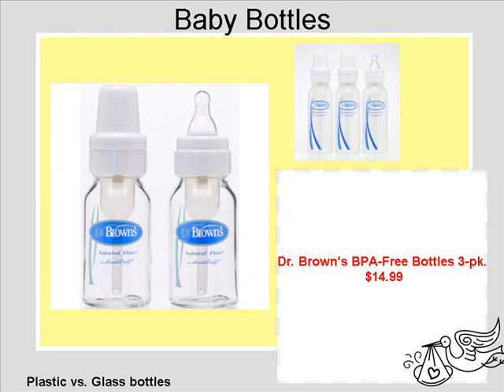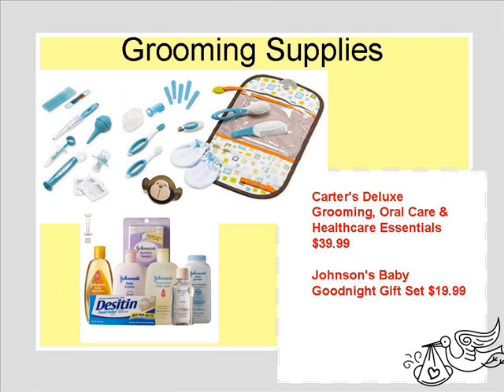The baby bottles — the Dr. Browns had the best ratings out there. There's the glass and the BPA-free plastic bottles. They have a lot of little parts, but I heard they really help with colic, and they're the best.